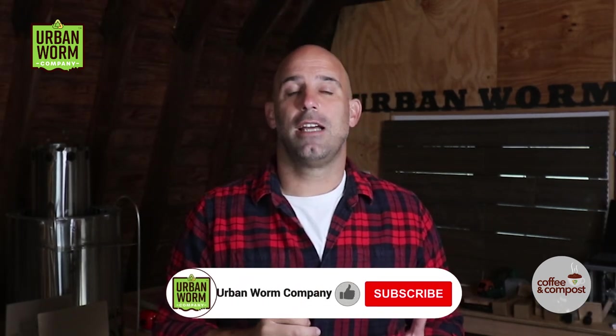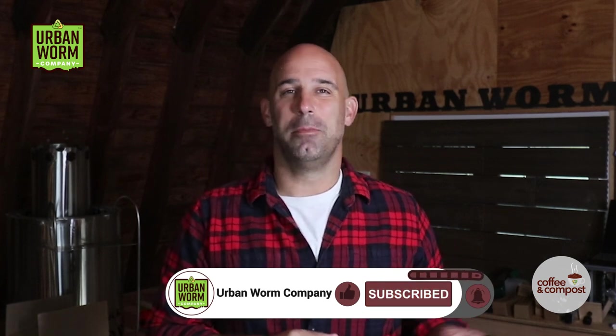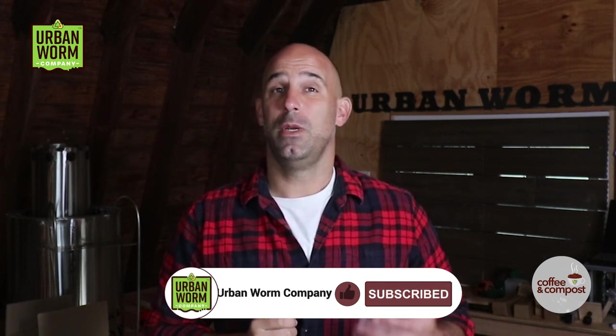But first, if you're looking for a reliable source of vermicomposting information, please like this video, subscribe, and hit that little bell to be notified any time we post something new.